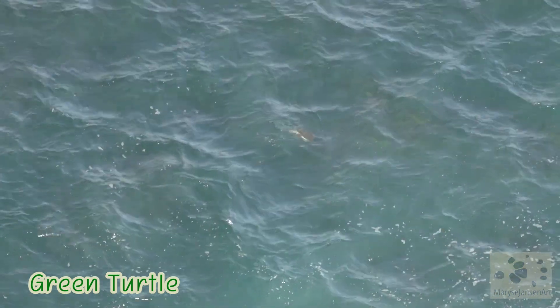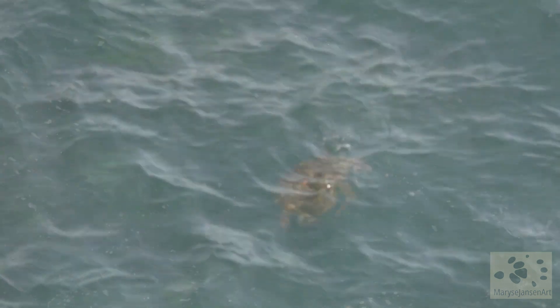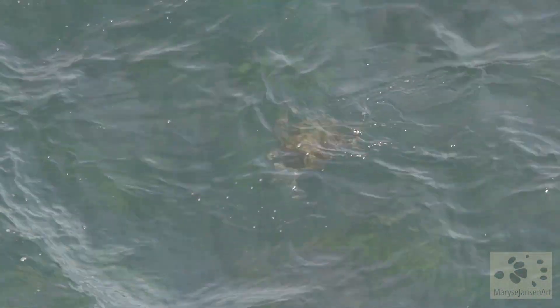Look down there — turtles? Yes, for sure — a green turtle! Look, it's coming up to breathe again. Wow, what an amazing sight. What a treat.